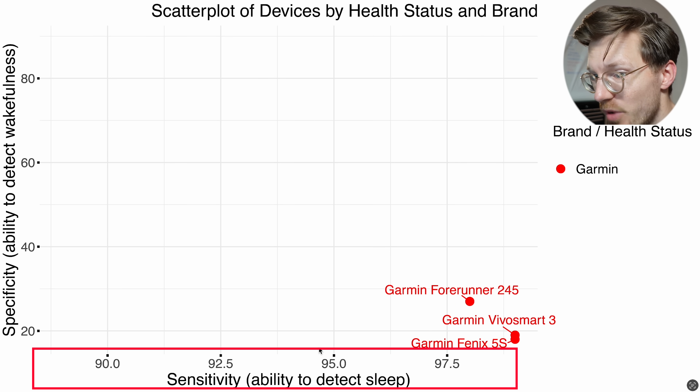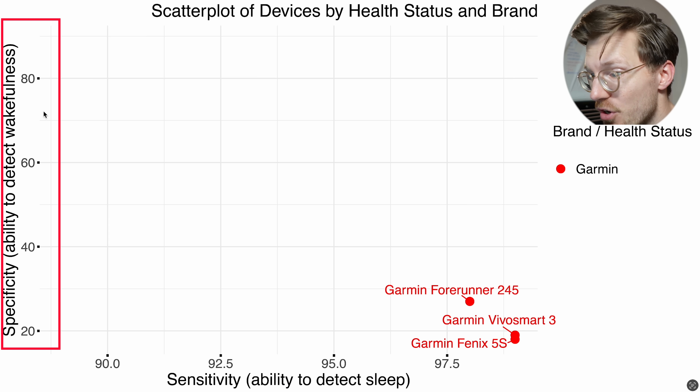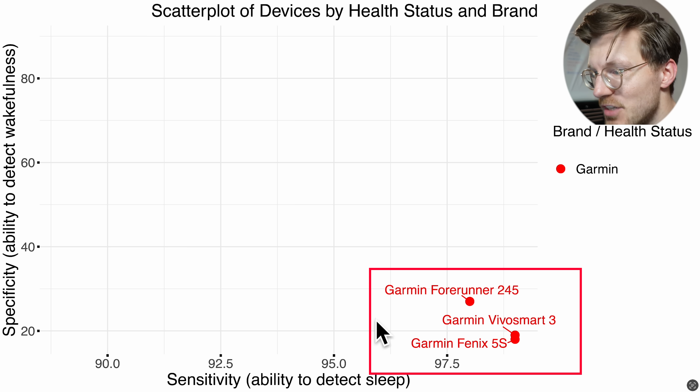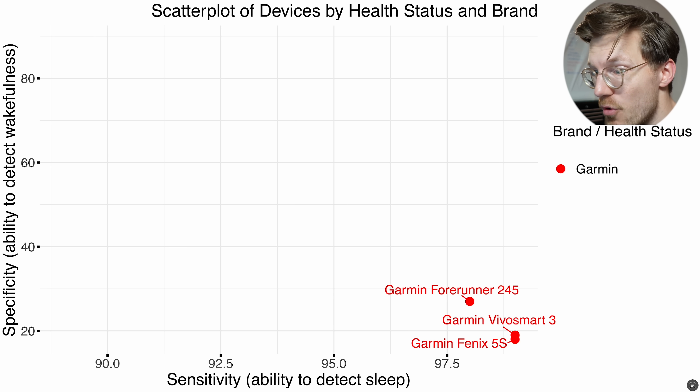Along the horizontal axis we have the sensitivity — the percentage of all sleep time correctly detected by a device. On the vertical axis we have specificity, which you can see as the percentage of awake moments correctly detected. A perfect device would be 100% on both axes. Garmin devices in red tend to detect almost all sleep time, so they're very high on the horizontal axis, but they detect very few awake moments, sitting very low on the vertical axis — close to the extreme where a device calls the whole night as sleep, never detecting any awake moments.